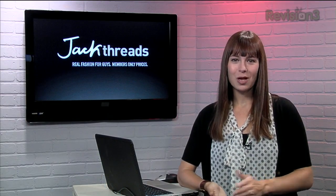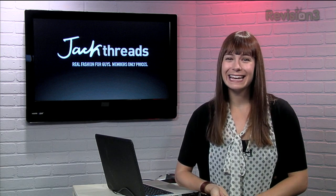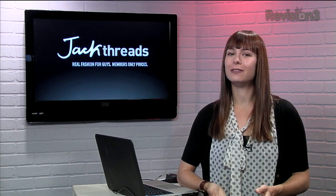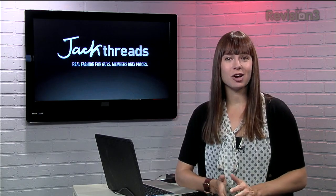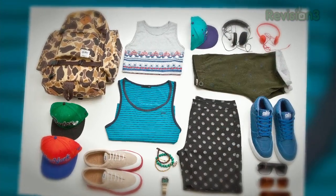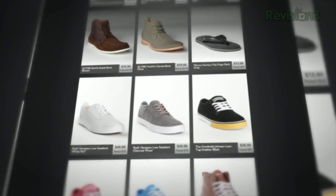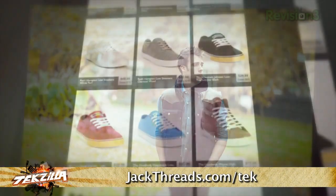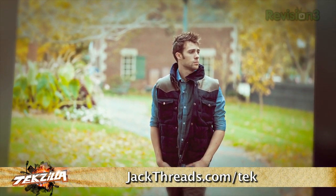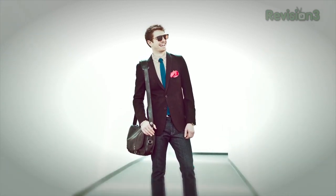Getting ready to go back to school? Why not start your semester looking good? Jackthreads makes it insanely easy to pick up great brands like Converse, Busted Tees, and Vans. And the best part? The prices are up to 80% off, and there's new stuff every day too. Shopping is super simple with Jackthreads, and there's no buyer's remorse because everything is curated. There's usually a waitlist to join, but if you head to jackthreads.com/TEK, you can skip the lines and start looking good now.